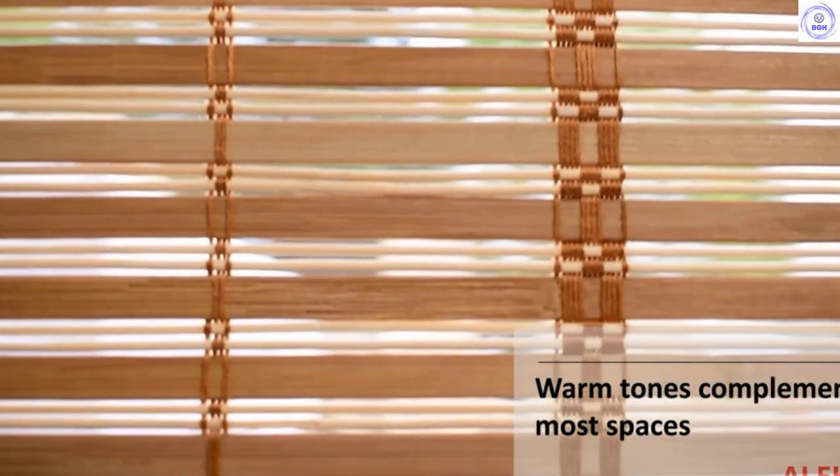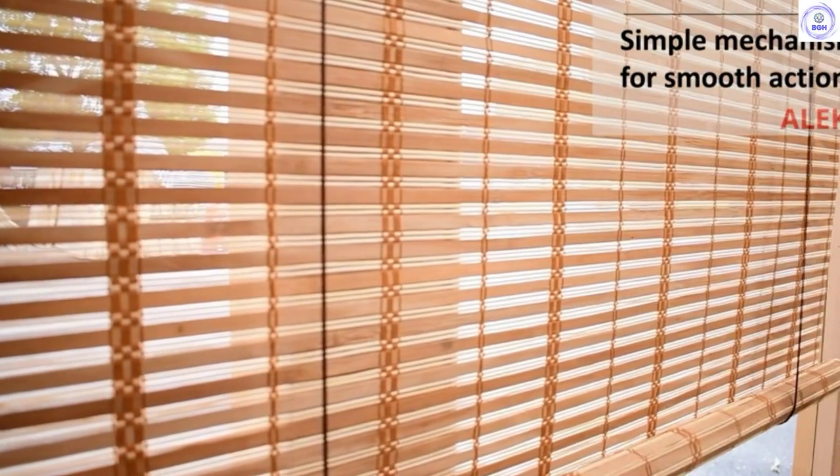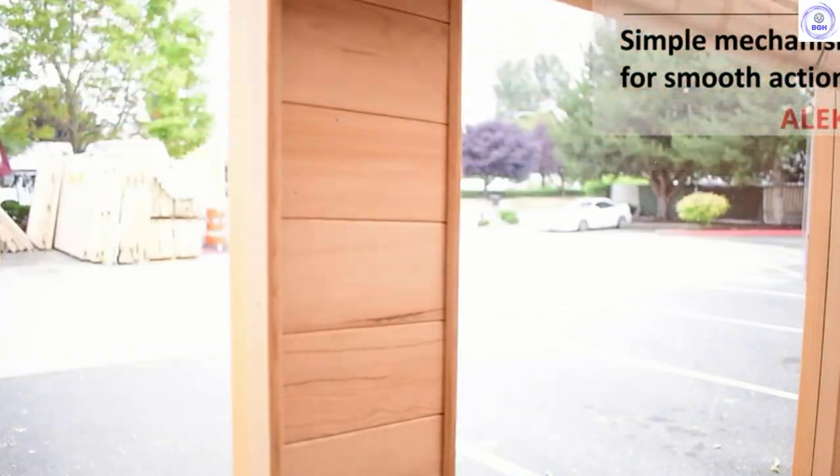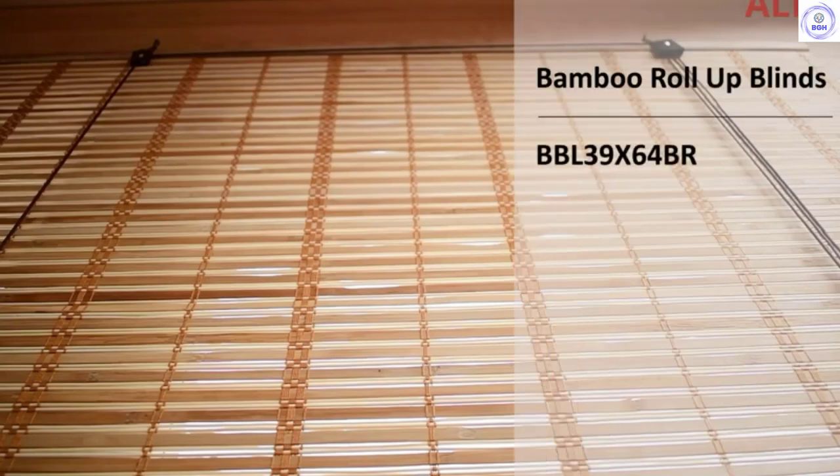These bamboo roll-up shades add privacy and let in just enough light to balance the mood. You're stuck without a valance to hide the hooks, but we found the look simple and honest. The wood is untreated and could degrade in humid or outdoor conditions, so stick to inside windows and entry doors. The intricate woven thread connecting the slats may not fare well outdoors either, but the look is hard to match. The Aliko Bamboo Roman Wooden Roll-Up is the best option to deck out a room with a classic Bohemian vibe.